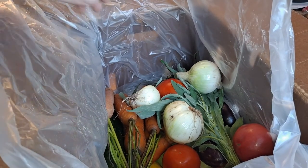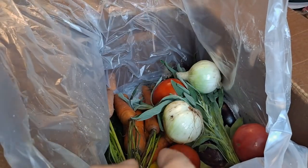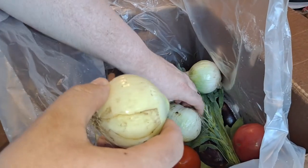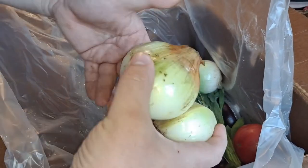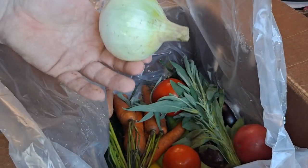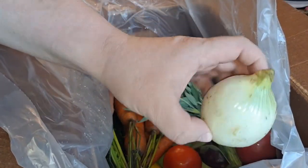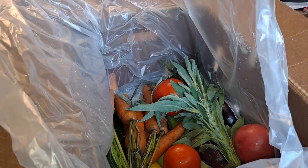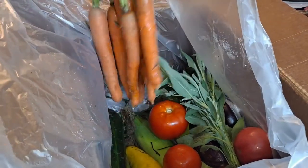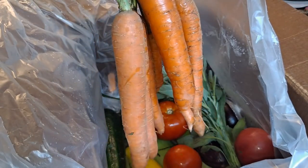We got some onions. They stink like an onion pit but they look good. I don't know what kind of onions these are — I love onions. Got four decent onions. I figured they would have had more of the red pepper, but got a good bundle of carrots, some fatties on there.